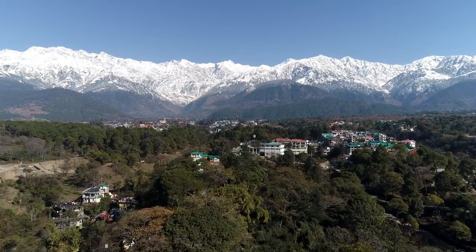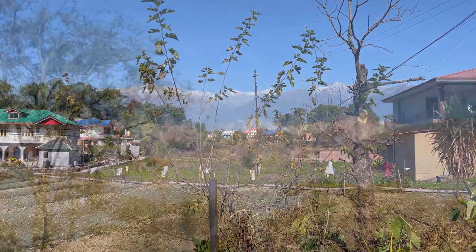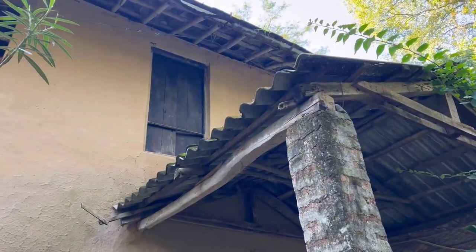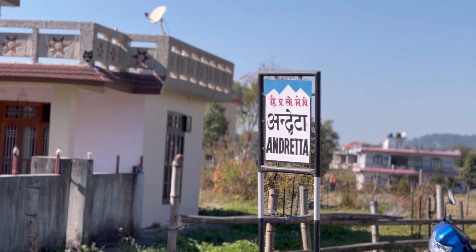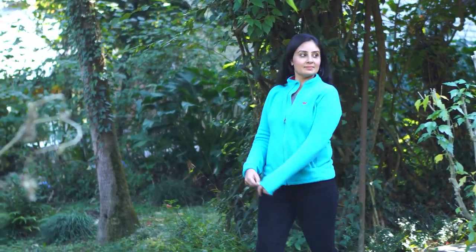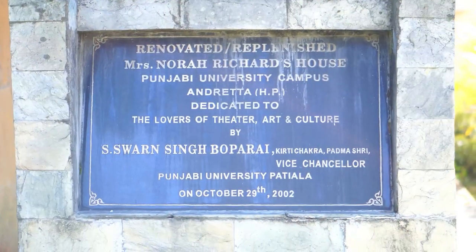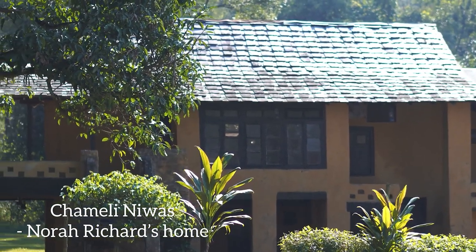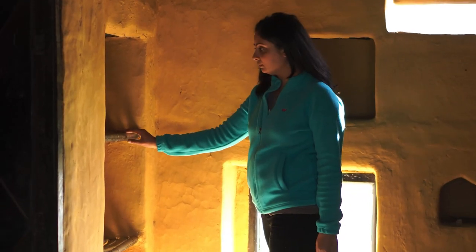Nestled 13 kilometers from the tea gardens of Palampur in Kangra Valley, surrounded by the Dholadhar range and the dense Shivalik forest, is a tiny off-the-grid Himalayan village called Indreta, also popularly known as the Artists' Colony. This Italian-sounding village rose to prominence when an Irish theatre artist and writer Nora Richards came and settled here in the 1930s and taught students of Punjab University the nuances of acting and drama.